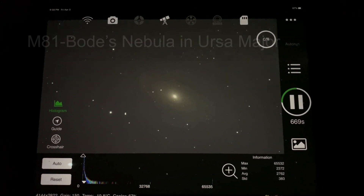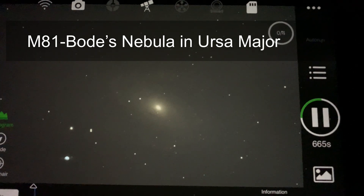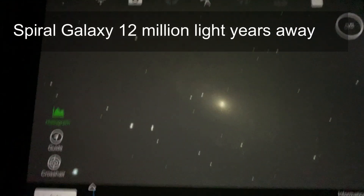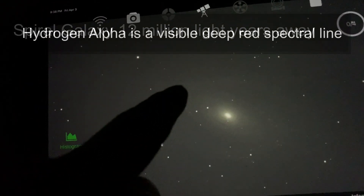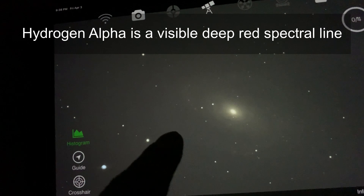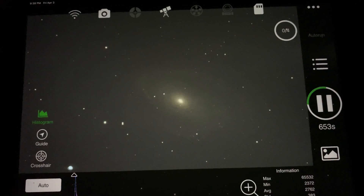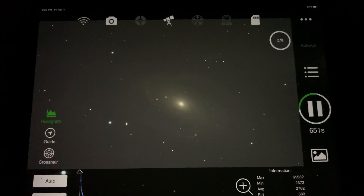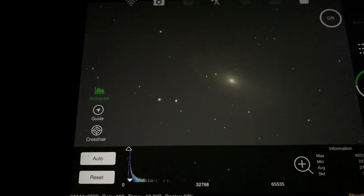Just completed our first image of the night on M81 — this is just a hydrogen alpha exposure. Hopefully you can see the streams of hydrogen alpha that really start to pop out on the arms of the galaxy M81. This was a 15-minute exposure and everything looks really good. I'm very happy with how this is working out. Of course, we have a pretty bright moon out tonight, and that's why we're doing this hydrogen alpha exposure.